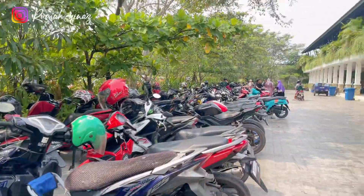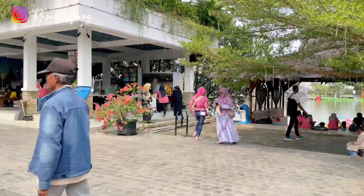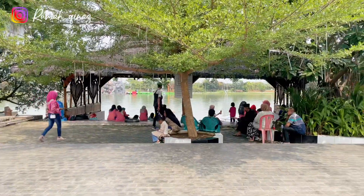Untuk area parkir motor dan mobil keduanya terpisah, dan ini area untuk parkir motor — luas dan bersih banget.